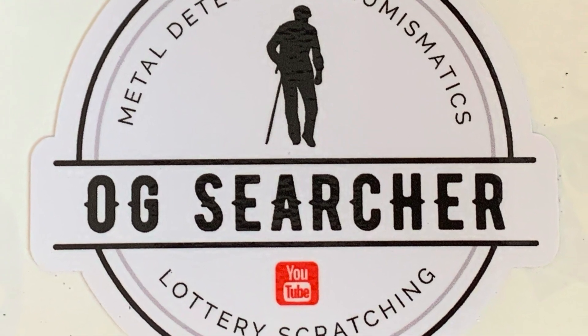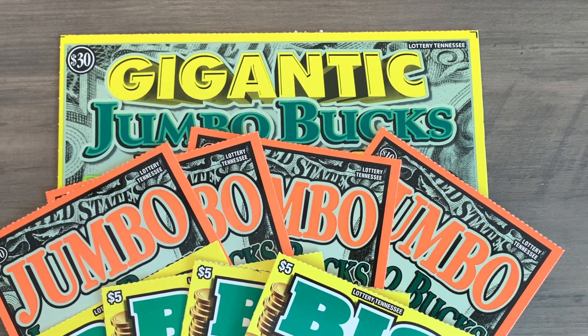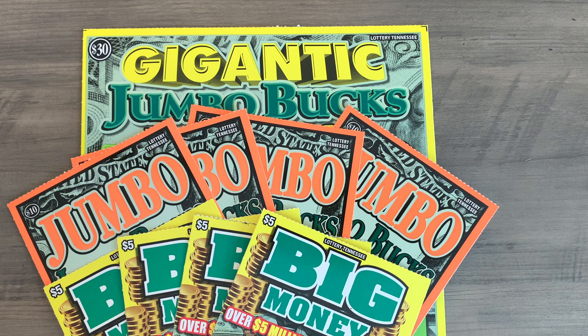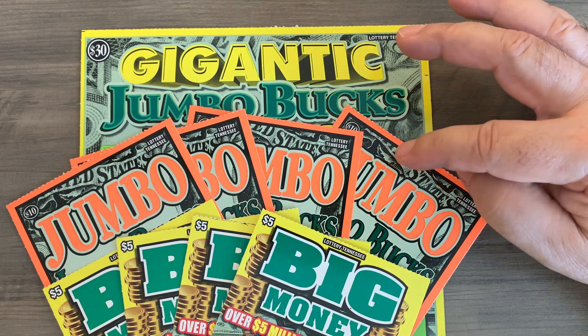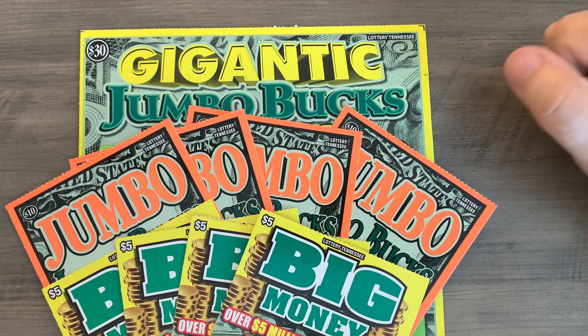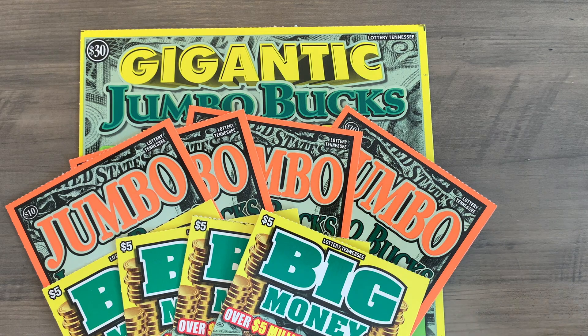Now, who came out on top of this three-state grudge match? Stay tuned to find out. Hello everyone and welcome to OG Searcher and our third session of our Friday Night Fights, where we have been pitting the Kentucky, Georgia, and Tennessee lottery against each other in a $150 grudge match featuring four $5 and four $10 tickets and three $30 tickets. Today we are doing Tennessee's session. You've heard the expression go big or go home — we're going to go big with three $30 gigantic jumbo bucks, the big orange jumbo bucks for Tennessee, and the new $5 Tennessee big money tickets.